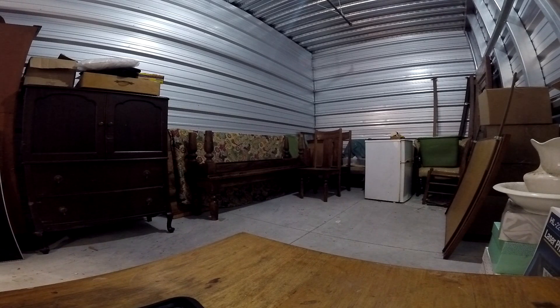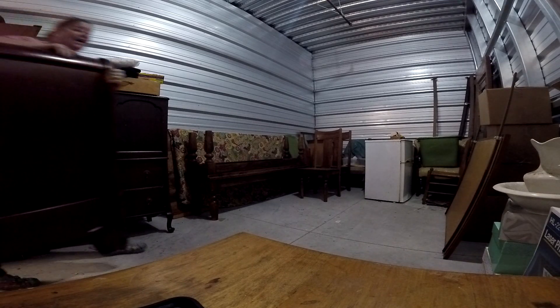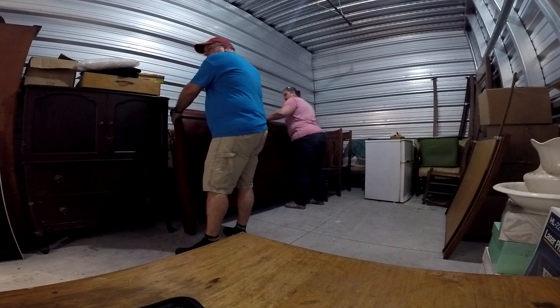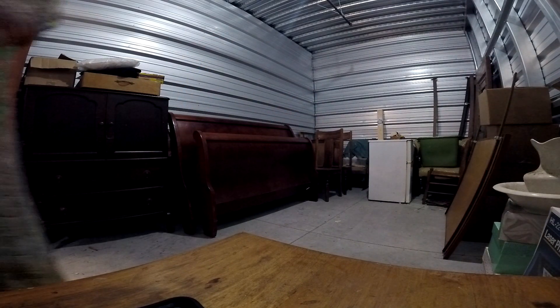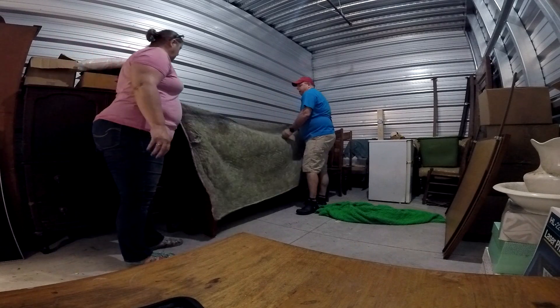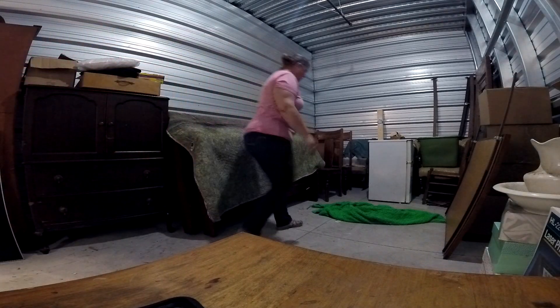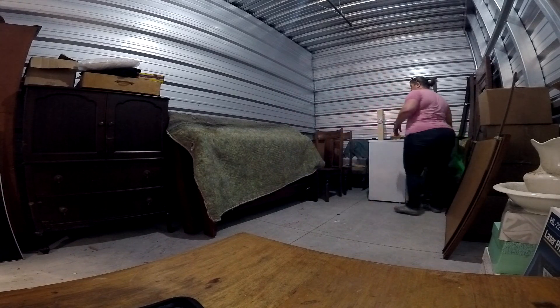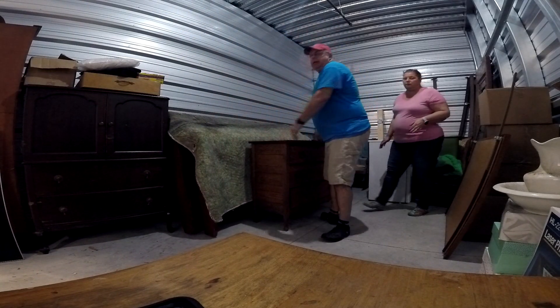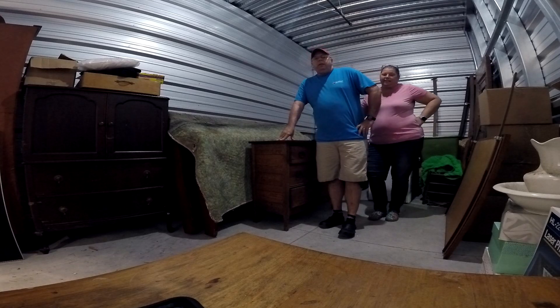Now we've got an irreplaceable sleigh bed that we bought at a second-hand store. We searched high and low for this for a while. Got some more blankets, and an empty chest.